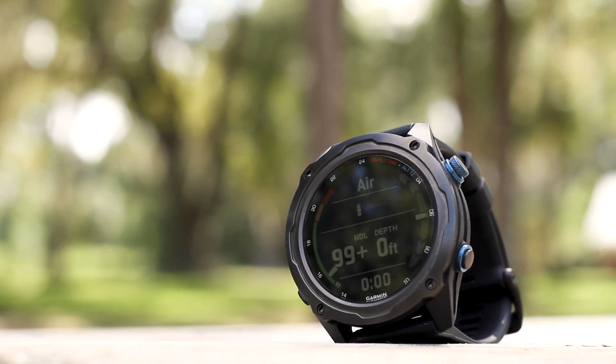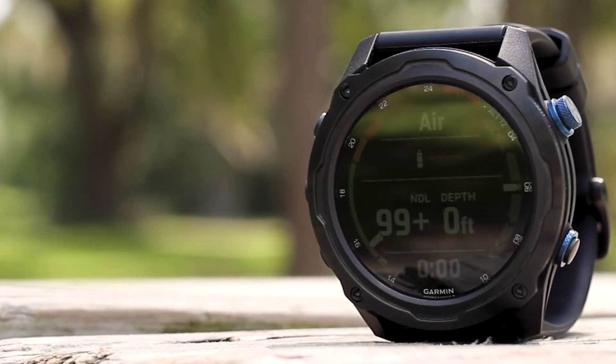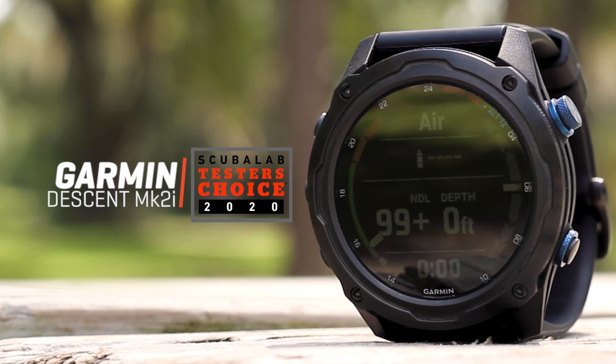Despite all of its other goodies, the Mark IIi is a dive computer first and foremost, and an excellent one at that. The Garmin Descent Mark IIi is our tester's choice for dive computers.